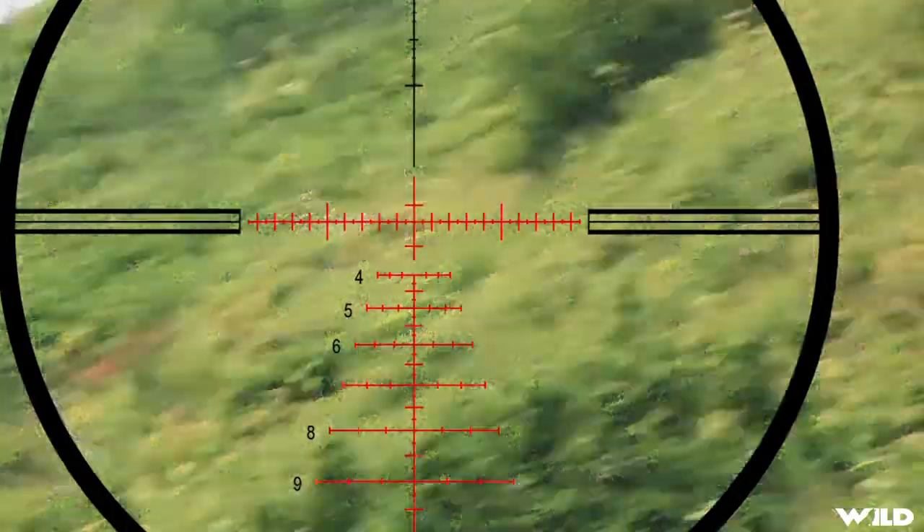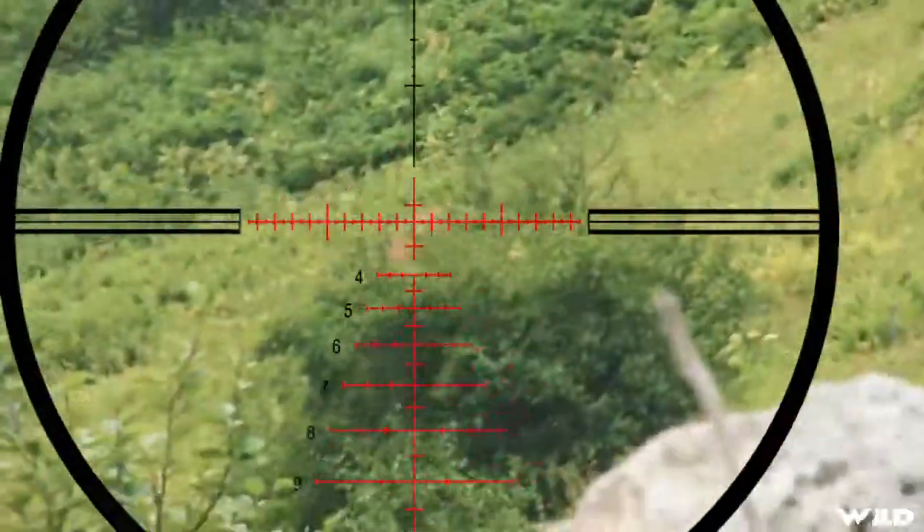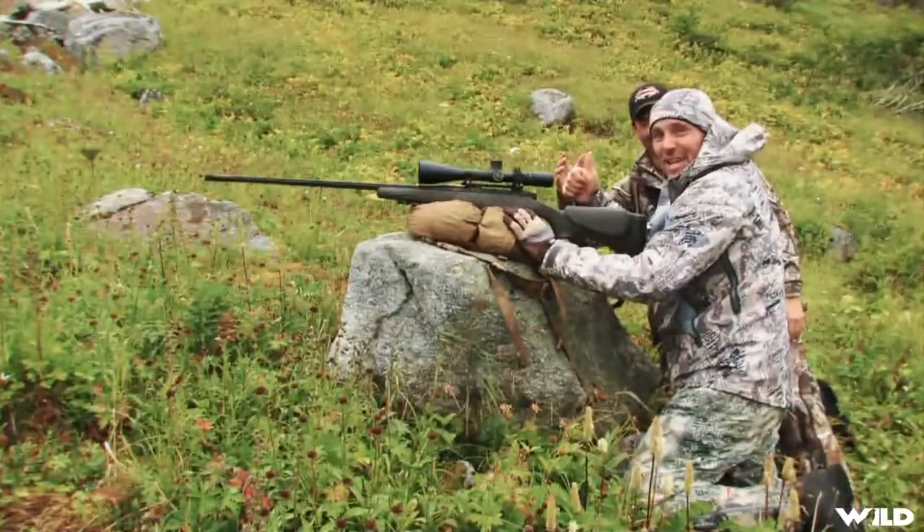Ready? Yep, hit him. Woohoo, first Sitka blacktail deer!